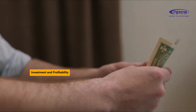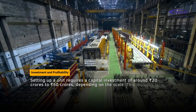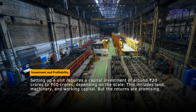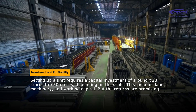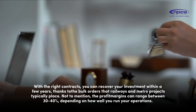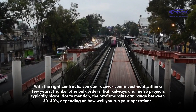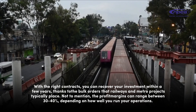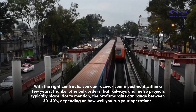Investment and profitability. Setting up a unit requires a capital investment of around 20 crores to 50 crores, depending on the scale. This includes land, machinery, and working capital. With the right contracts, you can recover your investment within a few years, thanks to the bulk orders that railways and metro projects typically place. The profit margins can range between 30 to 40 percent, depending on how well you run your operations.